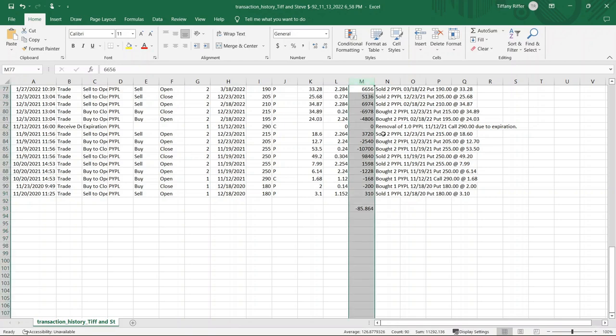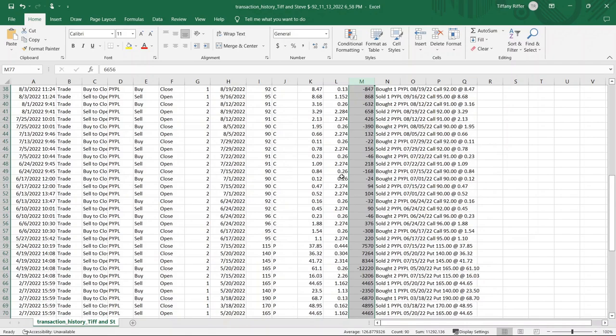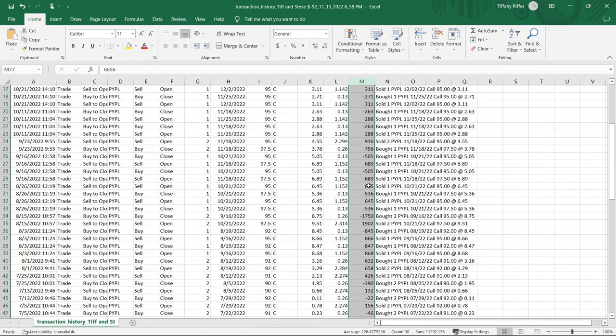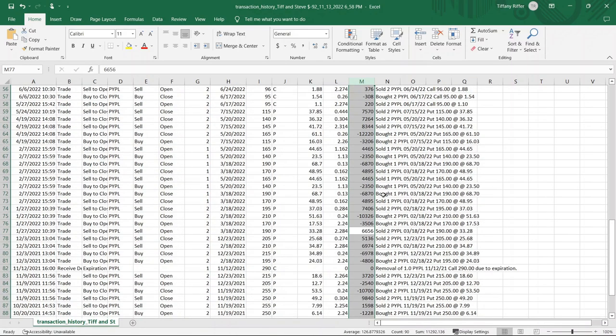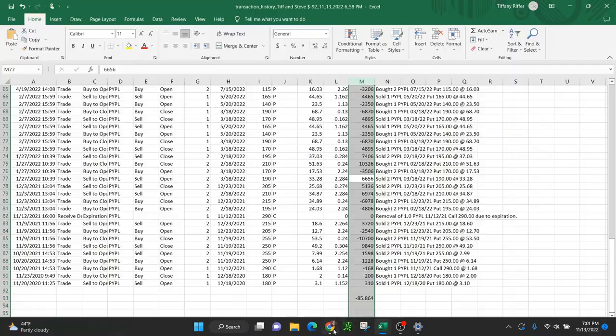The total fees for trading around PayPal this year and last year were $85.86, so I'm going to subtract that right here. Total credit collected on PayPal through put credit spreads, naked puts, and covered calls is $11,292.13. This also includes selling back the two long options for a considerable amount of money. So if I was going to start with a blank slate and calculate it all, this is what I would do — I take that number and drop it into the spreadsheet.